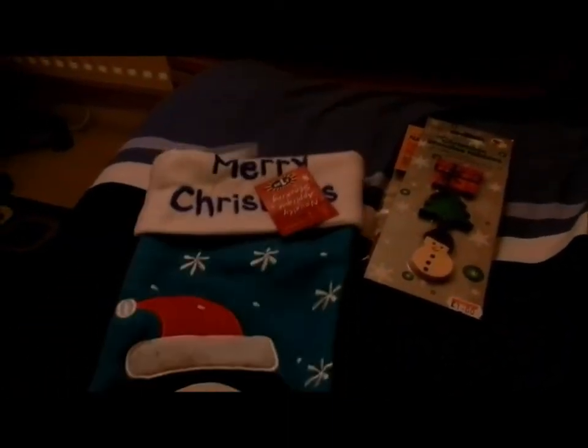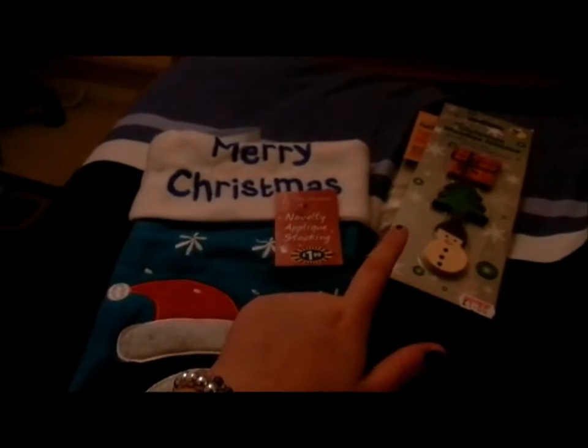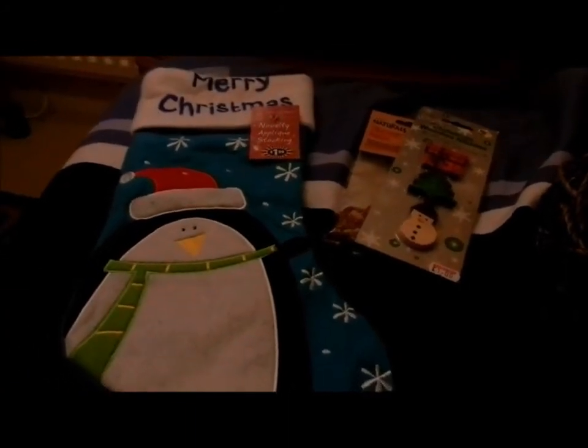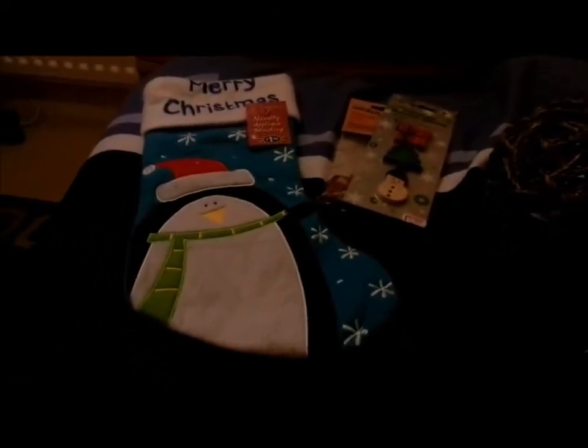Finally I got them a stocking to put their presents into. They'll get these two presents in here as well as a few others that I'll buy next weekend. This is a novelty appliqué stocking from B&M Bargains, it's £1.99 and it's from Christmas World. This is what the stocking looks like on the front and then this is the back. So that's all of the hamsters' Christmas presents.